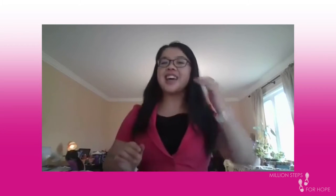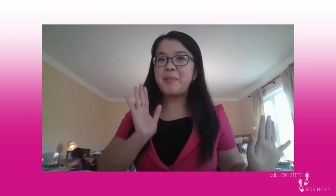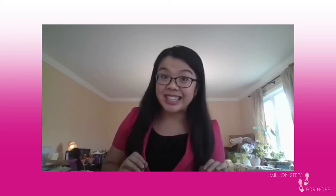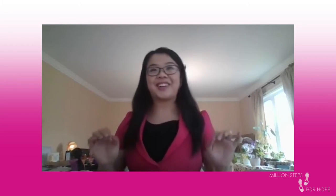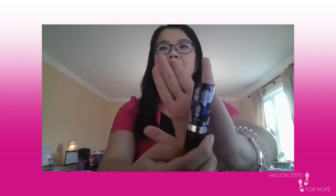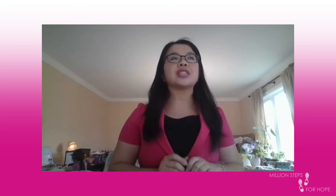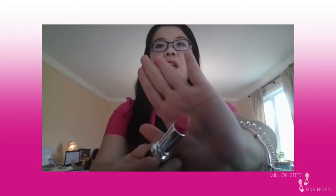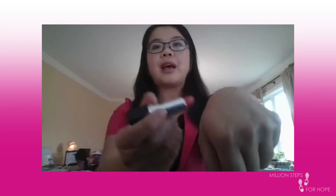Make sure you stay to the end because there might be a bit of draw information in there that you're going to want to take part in. So without further ado, here we go. The first product I want to show you guys is this stunning Pink Hope lipstick.